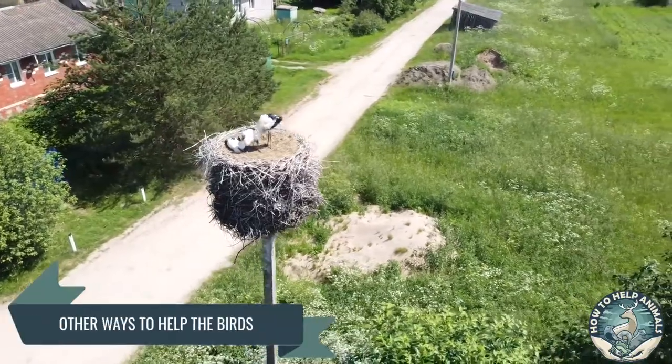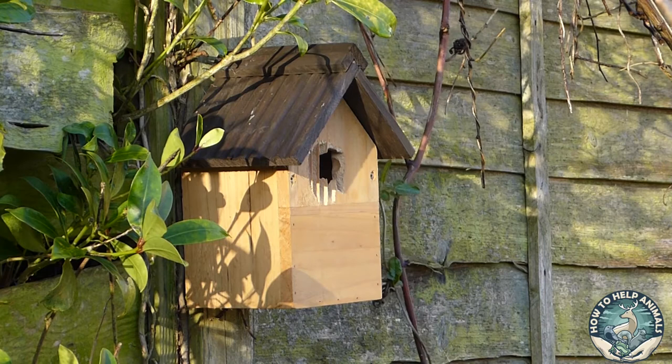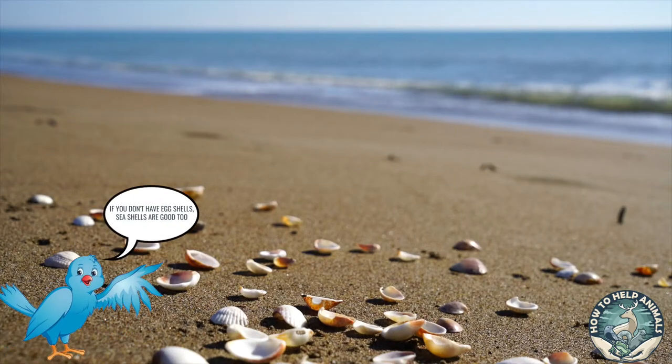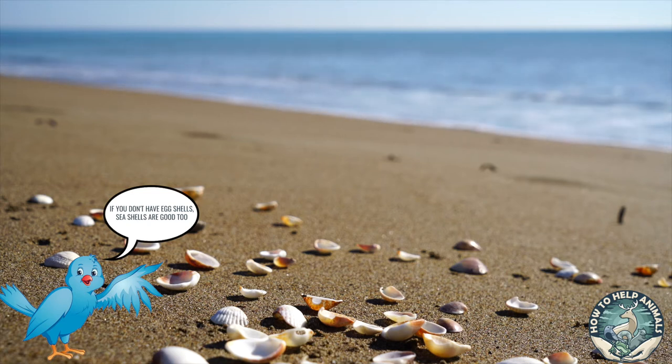Other ways to help the birds. The most common reason birds are building nests is because they need to lay their eggs somewhere and give their younglings a safe place. Unfortunately, when the bird mother lays the eggs, she lacks important nutrients — the most common being calcium. You can help the mother bird recover quicker by giving her eggshells to eat. Eggshells provide a good amount of calcium and help her get back on her feet again. Make sure the shells are broken down to small pieces.